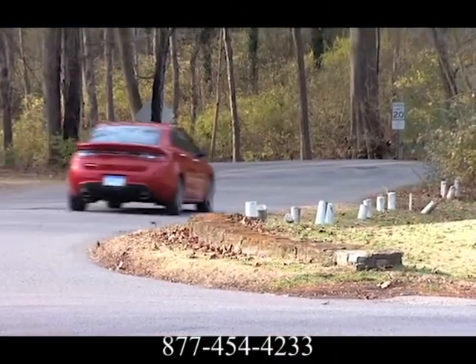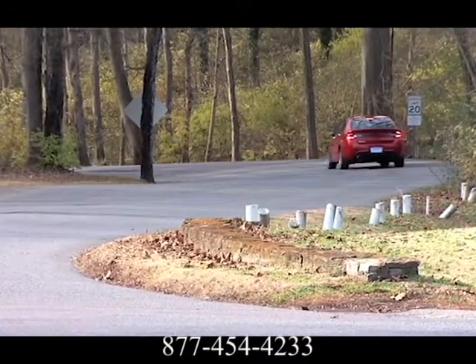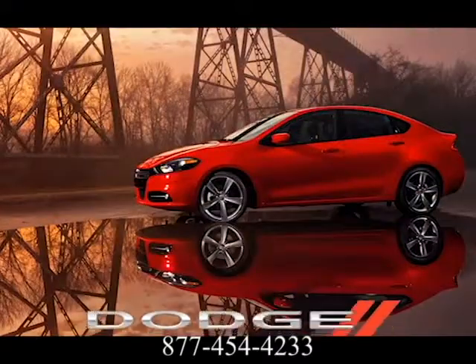Starting with advanced high-strength hot-stamped steels, Dodge Dart offers an incredibly stiff overall structure and a safety cage with outstanding protection, along with 10 standard airbags.